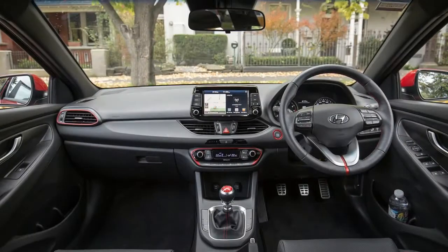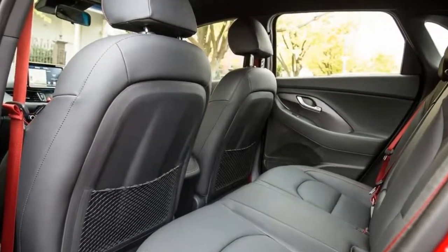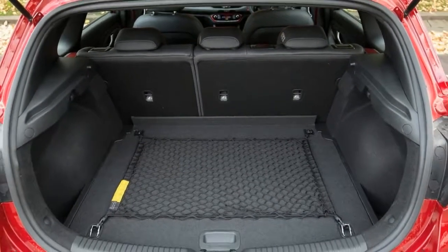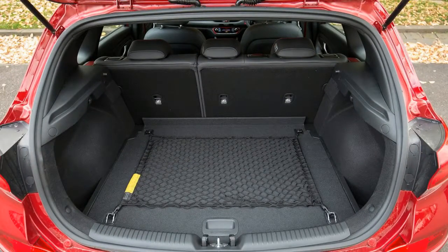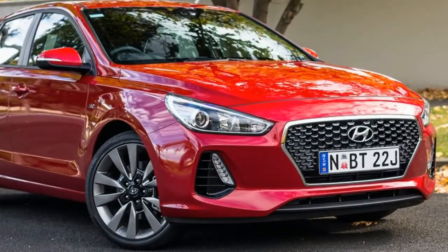Sporty alloy wheels show off a small set of brakes, while a hunkered-down stance signals the vehicle's sporty intentions. Hyundai will build on this design when the newly revealed i30N hot hatch is released later this year, a car that will go head-to-head with the likes of the Volkswagen Golf GTI.